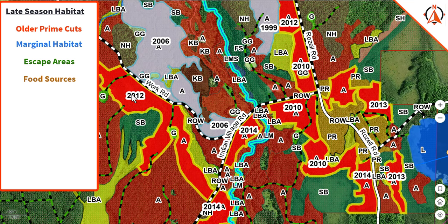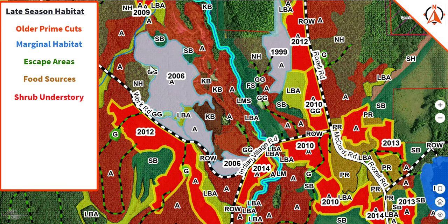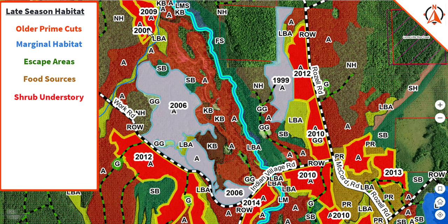I don't know if the understory in this cut would be advanced enough to provide hazel brush for the birds — it's questionable. But what I do like about this particular cut is the way it wraps around the black spruce here. You have little pockets of black spruce through here, and then it goes over to a 2009 cut.